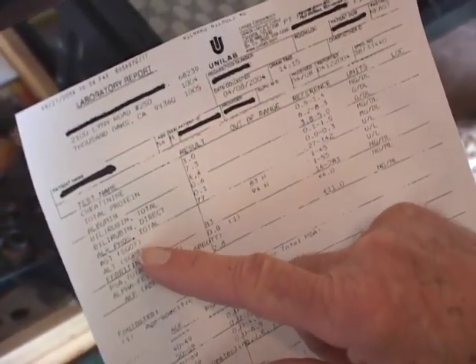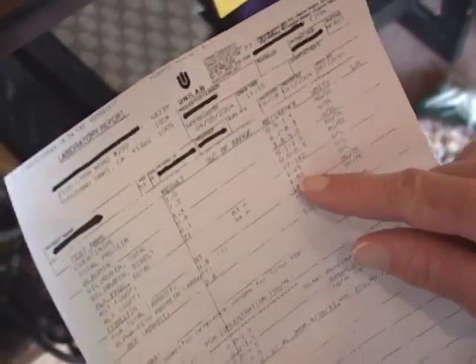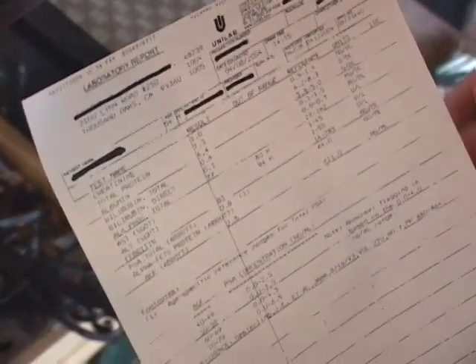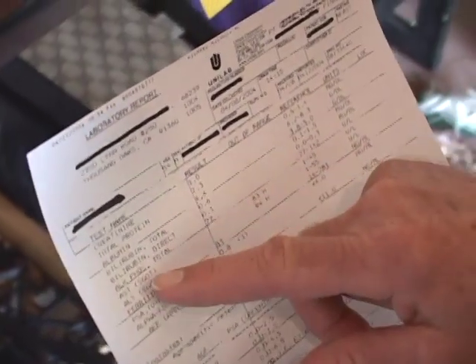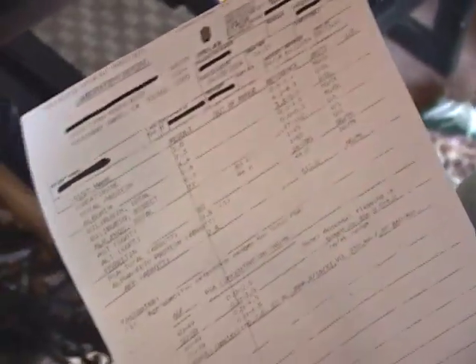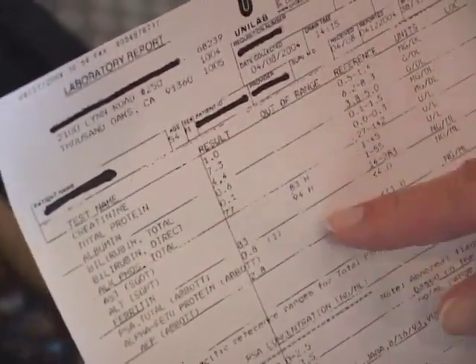Down here on the ALT and AST, this person's result is over here — marked out of range or high, marked with an H. And over here is the reference range, so you can easily see how high you are. These are a typical liver panel: total protein, albumin, ALT, AST, alkaline phosphatase, and ferritin — which most doctors don't test for but they should — and alpha-fetoprotein, which is a tumor marker for Hep C. You have your test names, your results, whether you're high or low, and your reference range. If you just learn how to scan across and read those, you'll know what your lab work says.